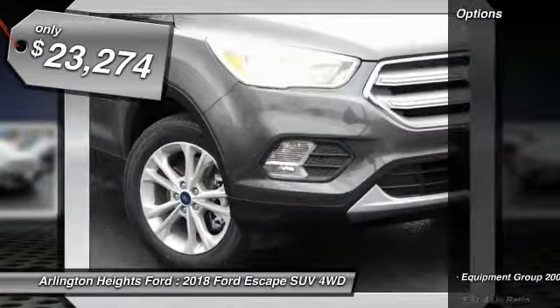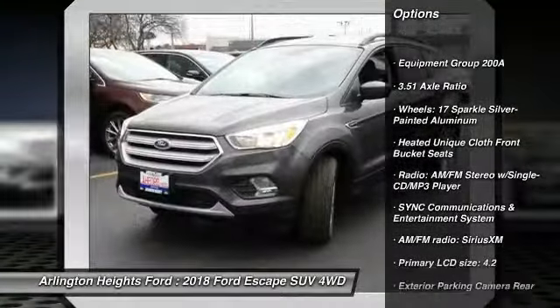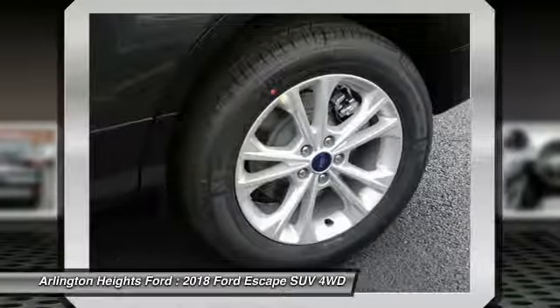Here are some of this vehicle's great options: traction control, dual airbags, air conditioning, power steering, alloy wheels, four-wheel disc brakes, electronic stability control, heated front seats, power windows, fog lights.